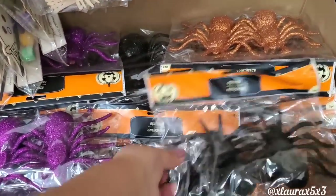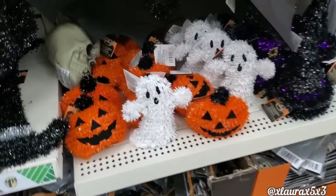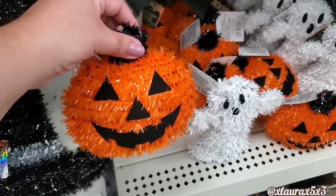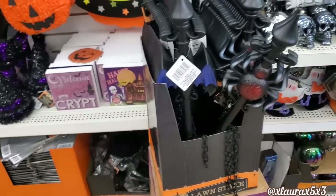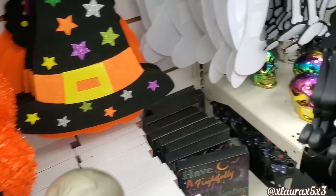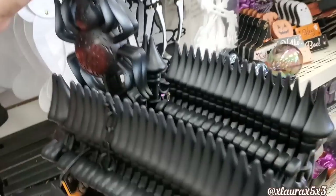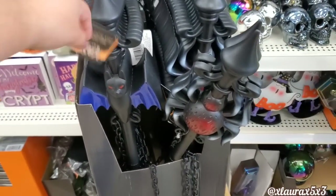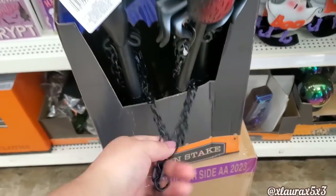They also have these packets that come with two spiders — they have purple, orange, and black. They do have these that are tinsel: the jack-o'-lantern, which I thought was cute. They also have the ghost, some decent sized skull heads, and then look at these new lawn stakes — wow! Not only does it have different designs and colors, there's a spider, a bat, and they also have chains. These are plastic, but they look pretty nice, to be honest.